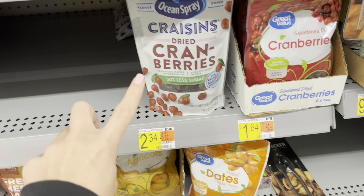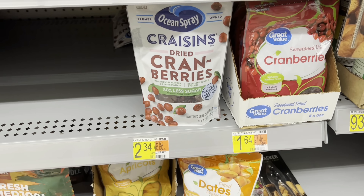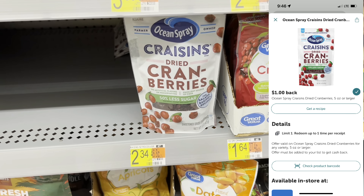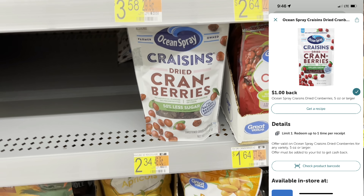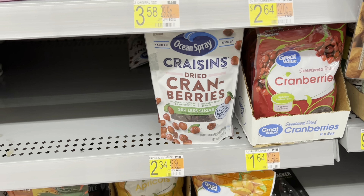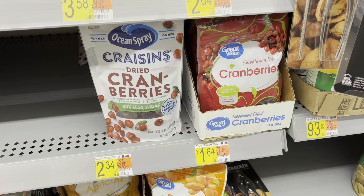Another easy rebate is on these Craisins — I like putting these in my oatmeal or in my cereal. They're only $2.34; submit to Ibotta for a dollar back, making it $1.34. Not the best deal or anything, but it's an easy rebate and it makes it cheaper than buying the Great Value brand.